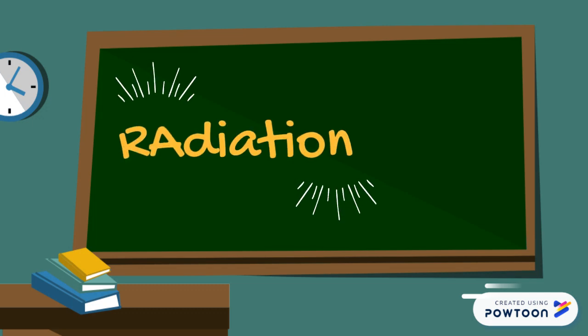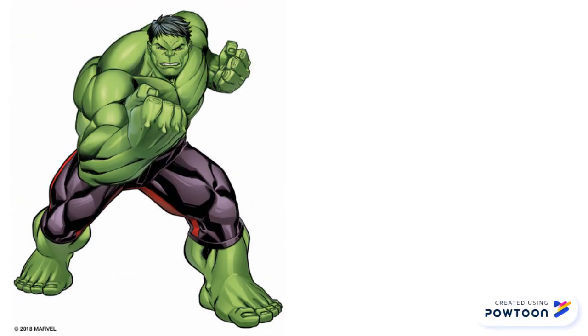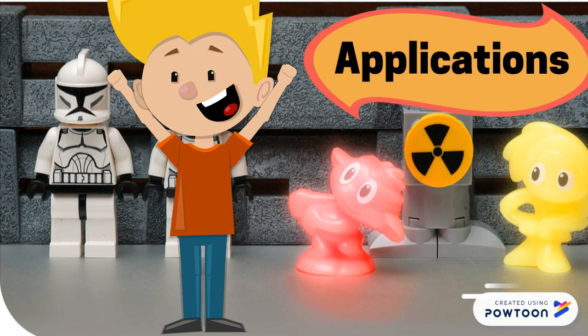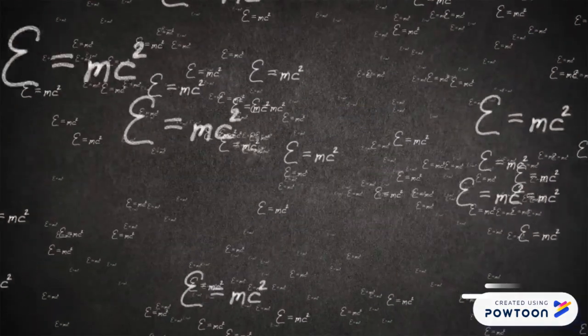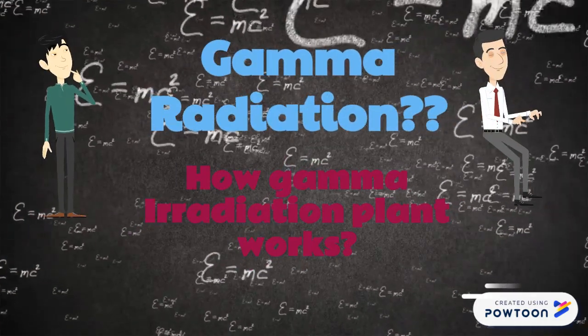When we talk about radiation, what comes to your mind? Is it the Hulk? No, you are wrong — we don't use gamma radiation for that purpose. But we do have different applications of gamma radiation. Before moving forward to those applications, let's first understand what gamma irradiation is and how a gamma irradiation plant works.